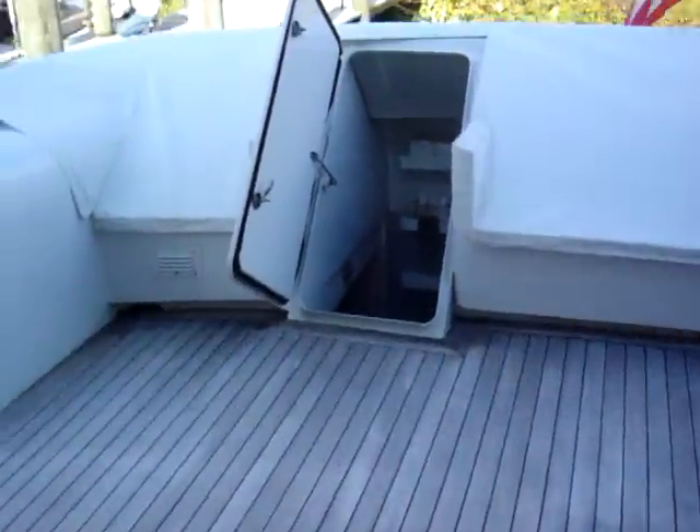The aft deck has teak decking with plenty of seating and a nice hard overhang. We have the garage back here with access to the engine rooms. It's a little dark — one of the fluorescent lights isn't working back there — but good space.